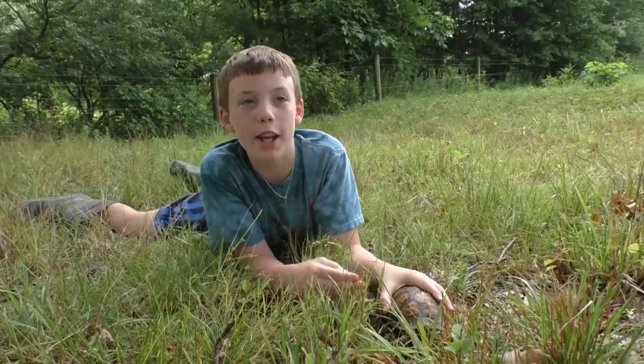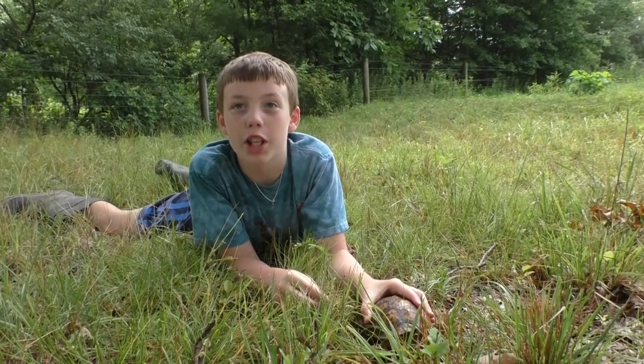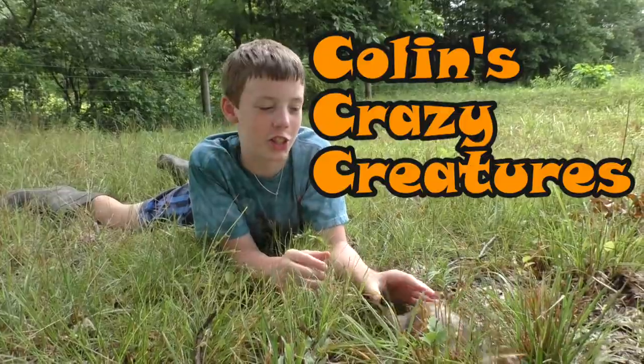Now we're going to keep him right here exactly where we found him. Thanks for watching! Please subscribe to our channel, like our videos, and see you next time on Colin's Crazy Creatures. Bye!